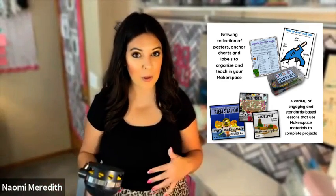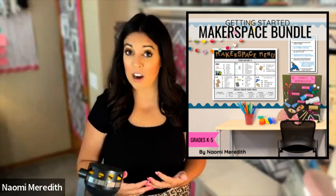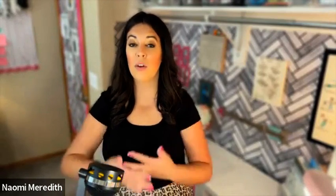There are also some other helpful posters in there, like a hot glue gun poster — which some of you, like Kelly Hogan from Mathematically Enthused, actually frame and put at their station. So the Makerspace bundle has those getting-started lessons and materials that help you create the climate and culture in your classroom, complementing the lessons in the K through five STEM year long plan.